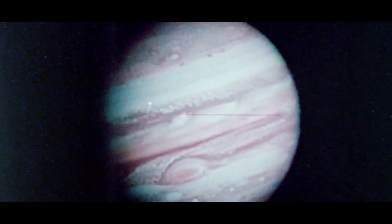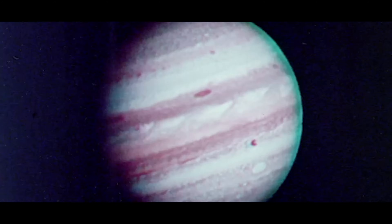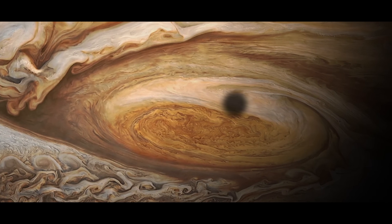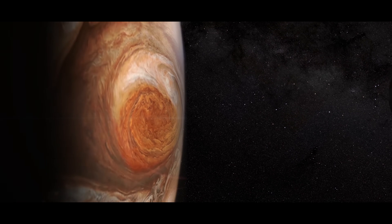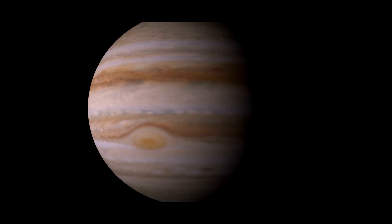Jupiter is the largest planet in the solar system, and if people have a mental picture of Jupiter, they might think of it with its great red spot. The planet Earth could easily fit inside that great red spot — in fact, you could fit two Earths inside it. So it's a much, much larger planet than the Earth, and it's a fundamentally different kind of planet.